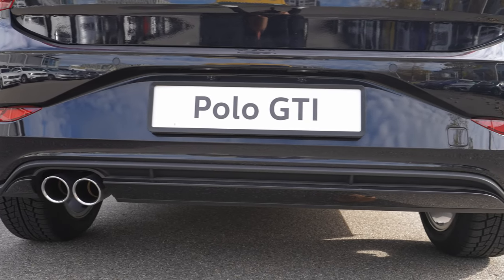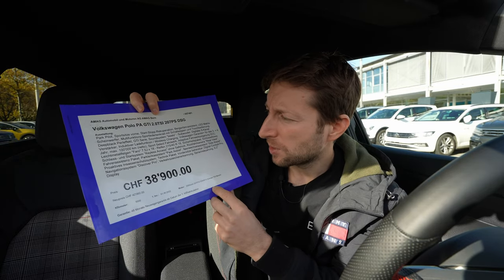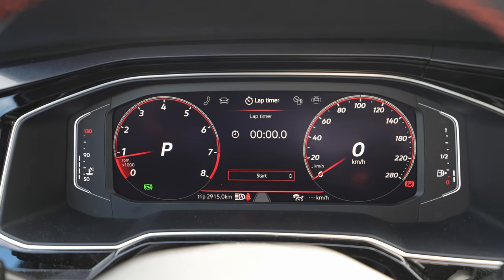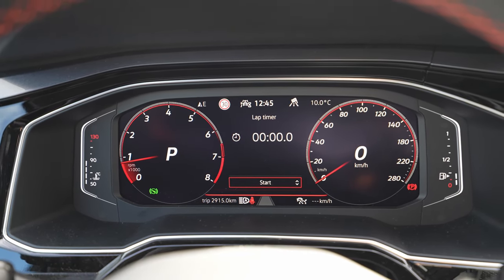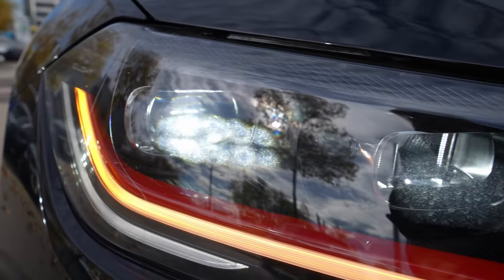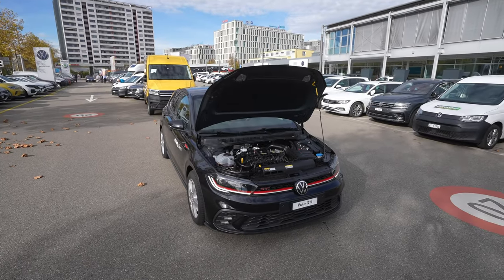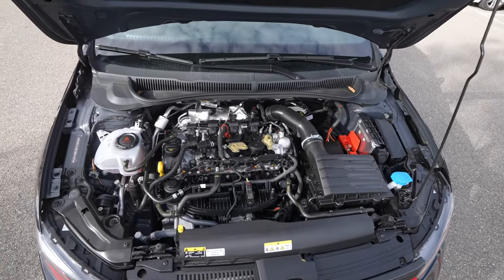I want to give you some technical data about the car and explain all the features it comes with. For example, it comes with the new Discovery Pro navigation system, the new digital cockpit, DCC dynamic chassis control — which is incredible on the road — LED matrix IQ lights, the latest lighting technology from Volkswagen. Now let's get into the deeper technical data before starting the review.